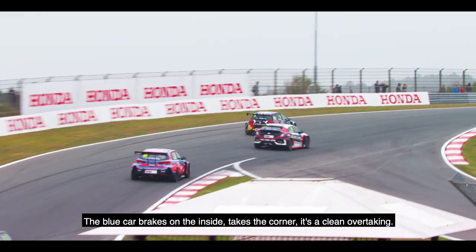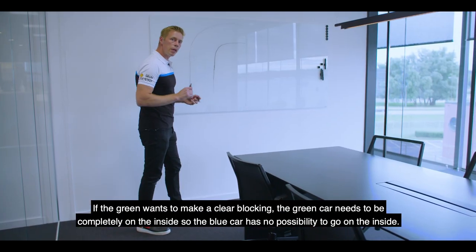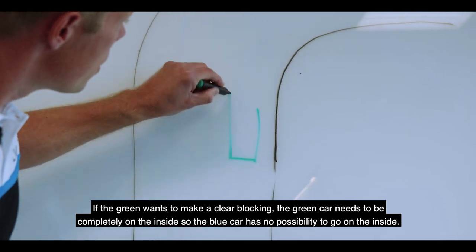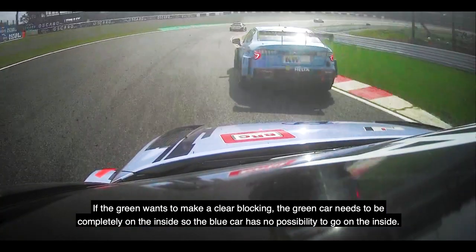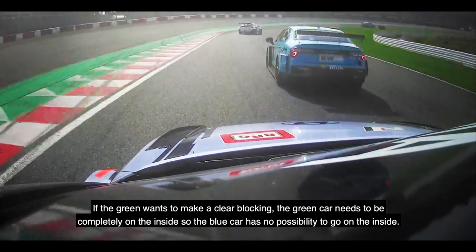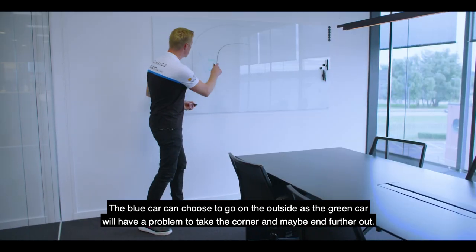First, the classic one: green car on the outside, blue car wants to overtake. The blue car brakes on the inside, takes the corner — it's a clean overtaking. If the green car wants to make a clear block, the green car needs to be completely on the inside so the blue car has no possibility to go on the inside.